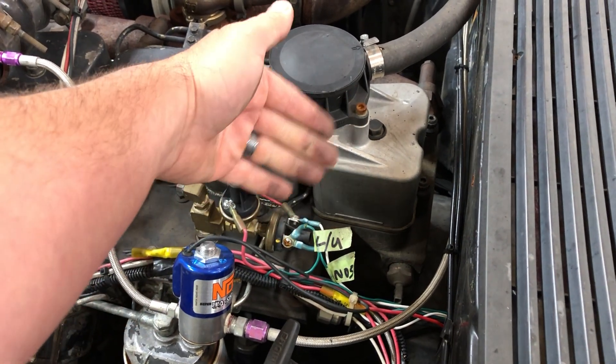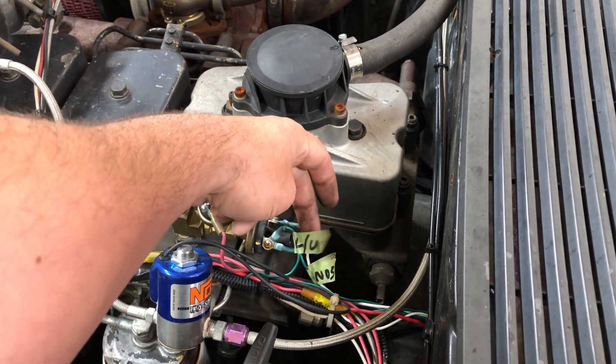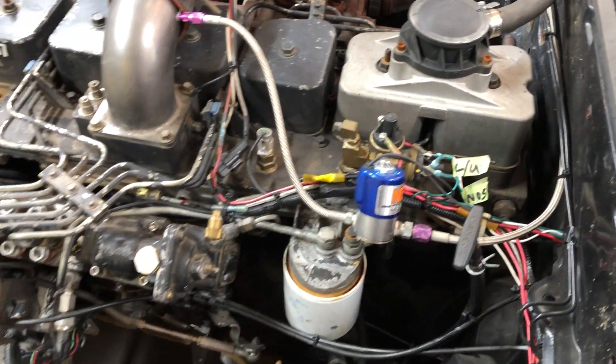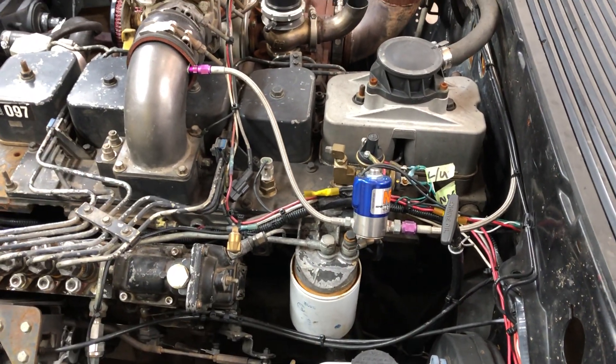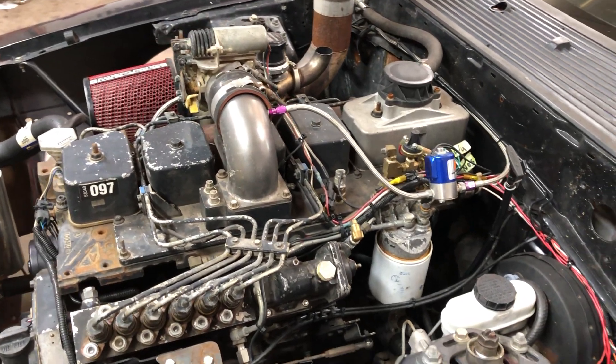Nitrous starts spraying, and then probably a half second later the lockup comes in. That worked good — I think that's why I hit my best mile per hour ever: the 115.74 mile an hour. The trans is in lockup — she's rolling.